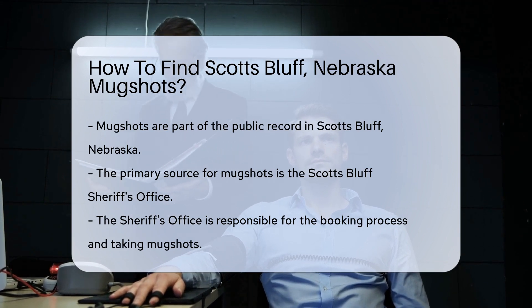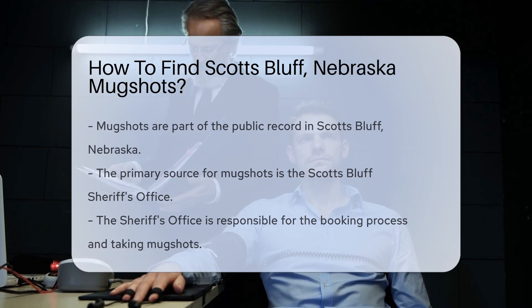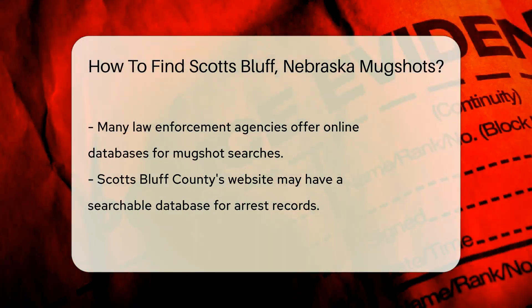First, understanding where these records are kept is key. In Scotts Bluff, the sheriff's office is the go-to for arrest records. They handle the booking process, which includes taking mugshots.